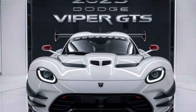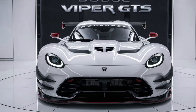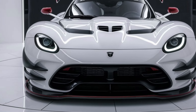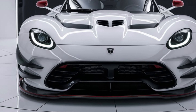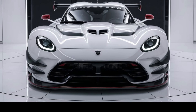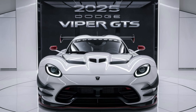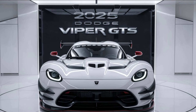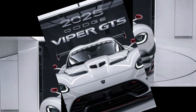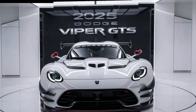The driver's display is fully digital and customizable to show a variety of driving data, ensuring the driver is always connected to the car. While the Viper is primarily about performance, Dodge has not neglected safety. The 2025 model comes equipped with a range of driver assistance features including adaptive cruise control, lane keeping assist, and a 360-degree camera system, ensuring that even though the Viper is a beast on the road, it is still manageable in everyday driving conditions.